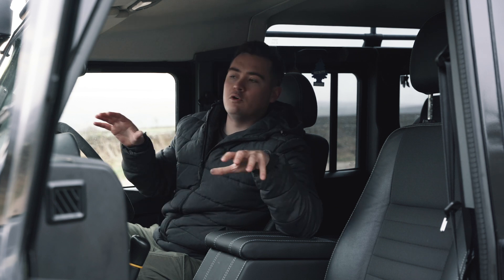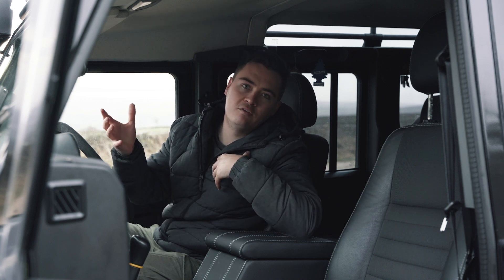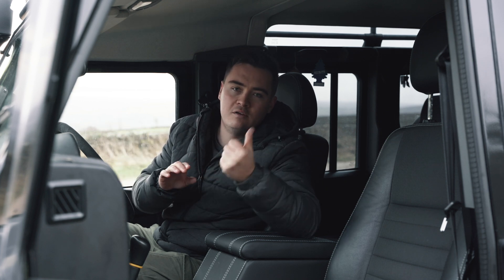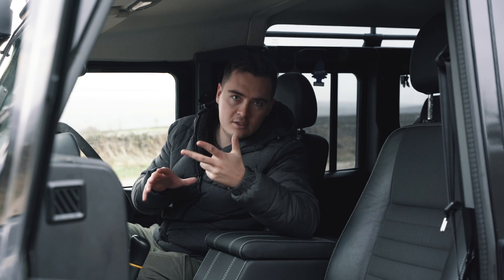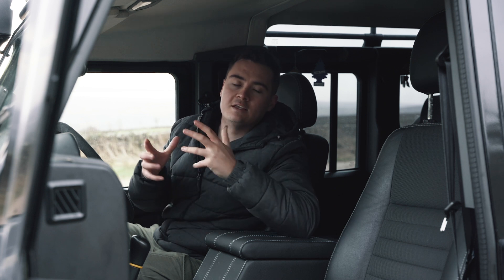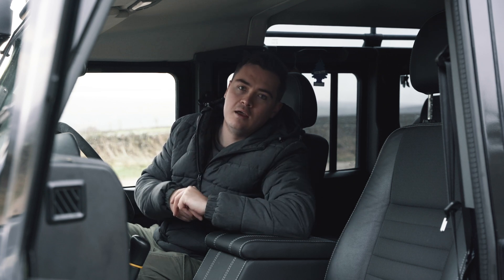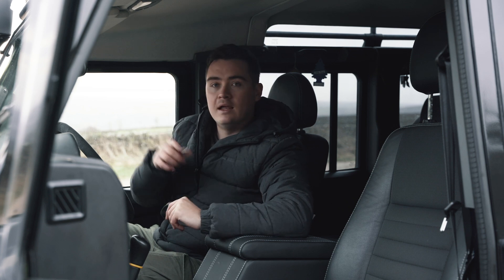We're then going to talk around some of the modifications, which are very personal to each Defender owner, so I'll cover the ones that enhance the Defender in terms of safety, security, or general drivability. And then finally we'll talk around the purchase costs and whether over the two years of ownership the Defender has actually been a worthwhile investment — whether I've lost money or gained money.